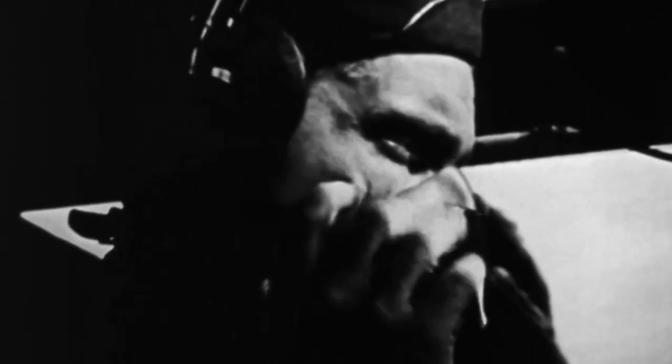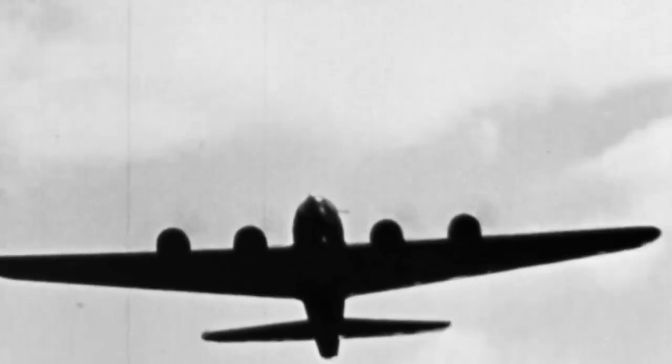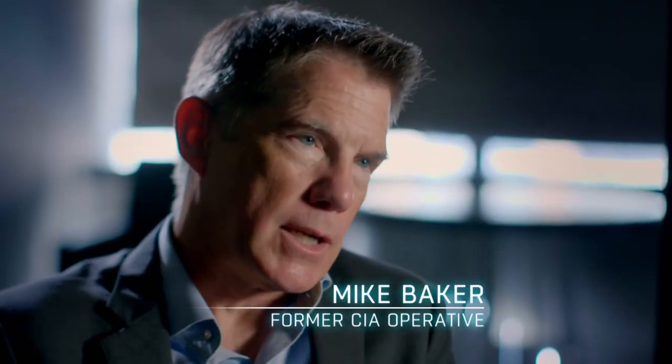On November 9, 1942, a B-17 Flying Fortress takes off from one of the U.S. military's World War II air bases in Greenland to search for a cargo plane that crashed four days earlier. But the B-17 also crashes — it's a controlled crash, and the nine crewmen survive.